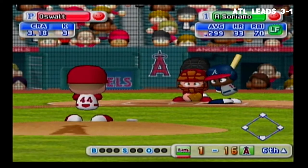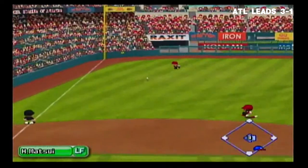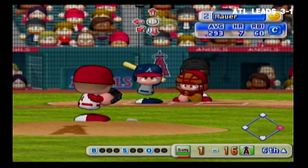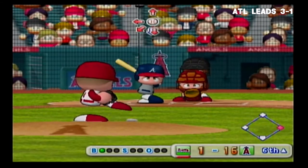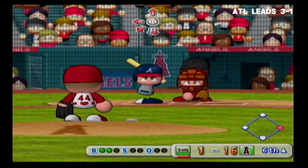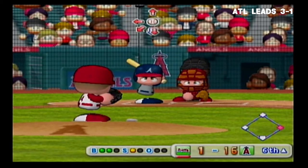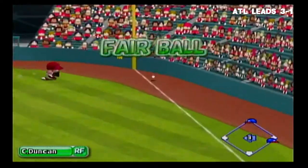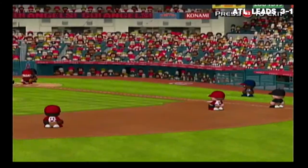The sixth inning is coming up next. Alfonso Soriano — pulled inside. We have a runner on first with no outs. Next up, Joe Mauer. Down low — just missed, ball. Count 2 and 1. Here's the next pitch — fair ball just inside the right field line, drops in for a base hit. Mauer has back-to-back doubles. The Braves get two consecutive hits.